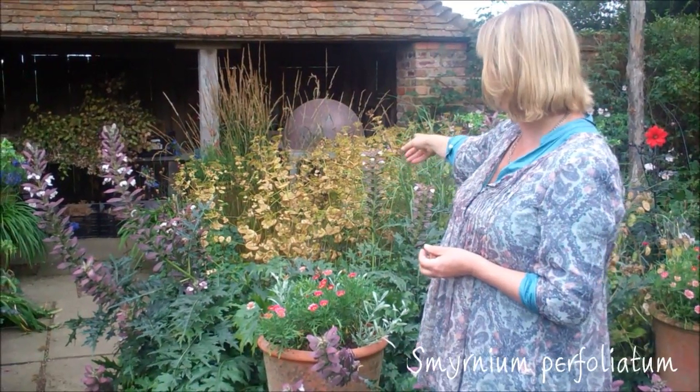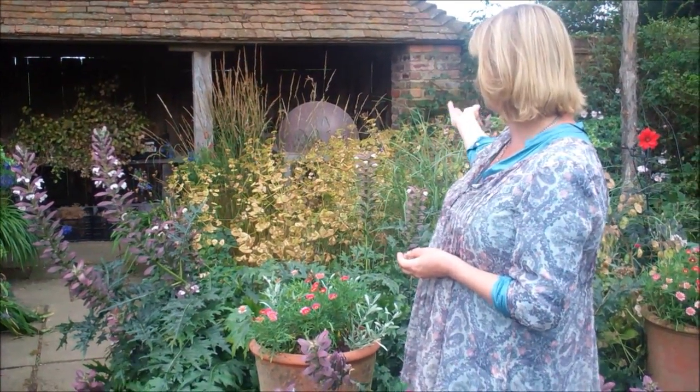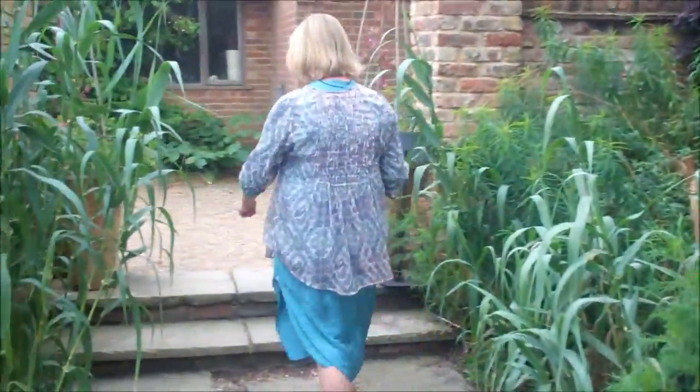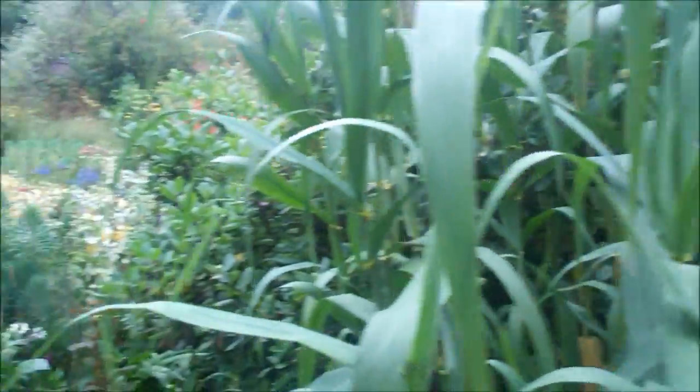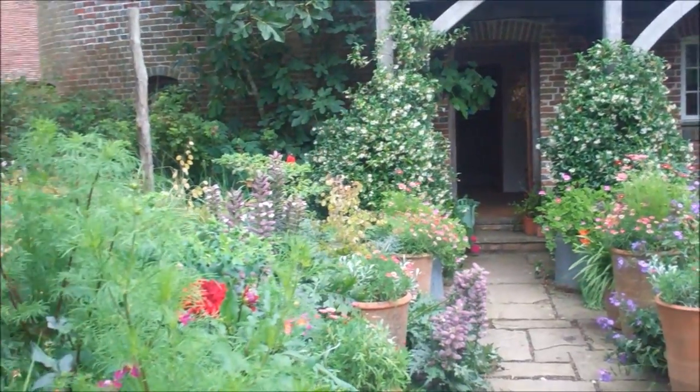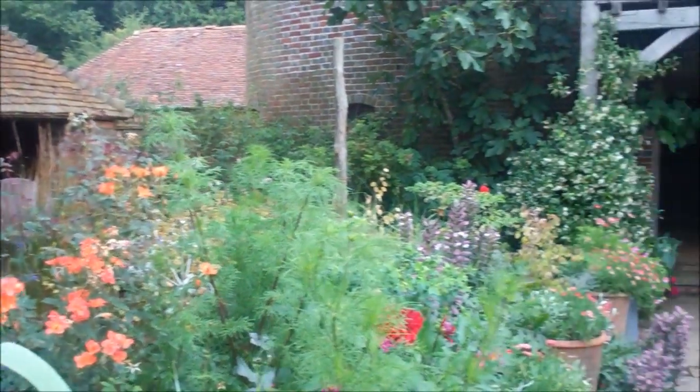And another really favourite self-sower for me is Smyrnium perfoliatum. It's a beautiful acid green in April and May. Here we are in August — I know it's going brown, but it's still pretty handsome, so I tend to leave that for a long time too. And so that's that axis. And then if you come here, what I love about this garden is it has a second axis, with this much more formal Yorkstone path.